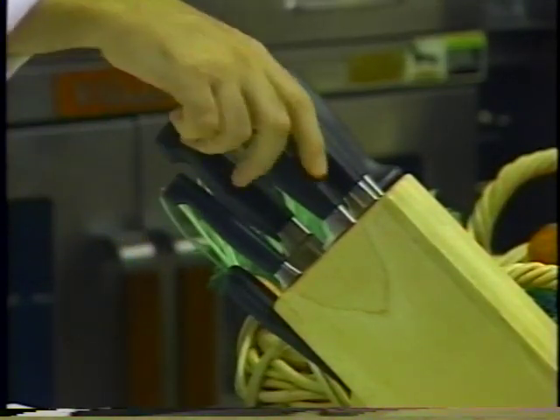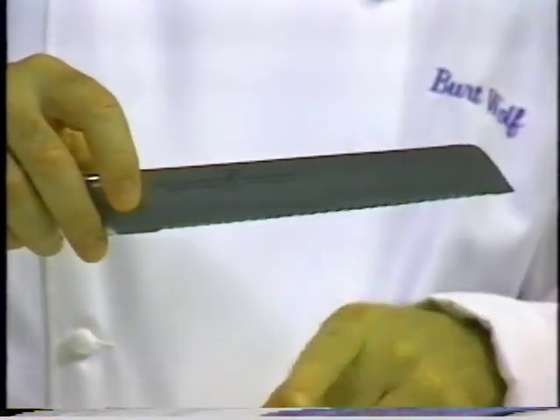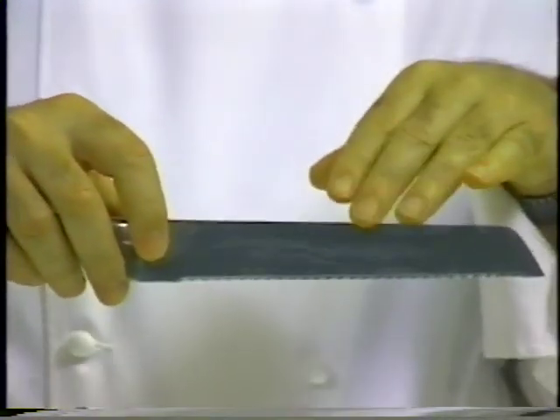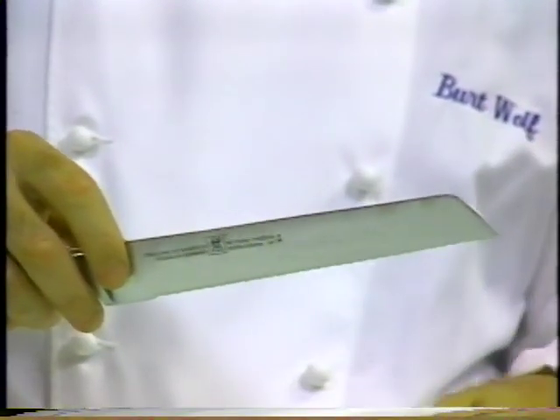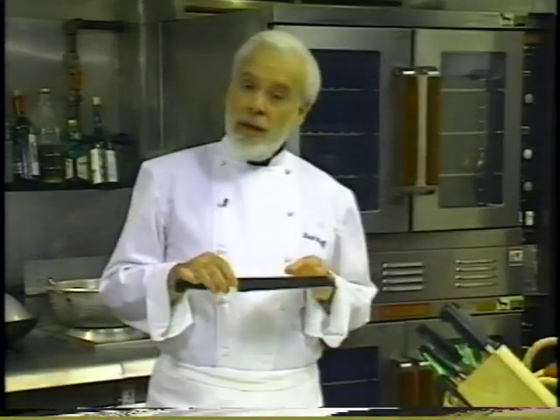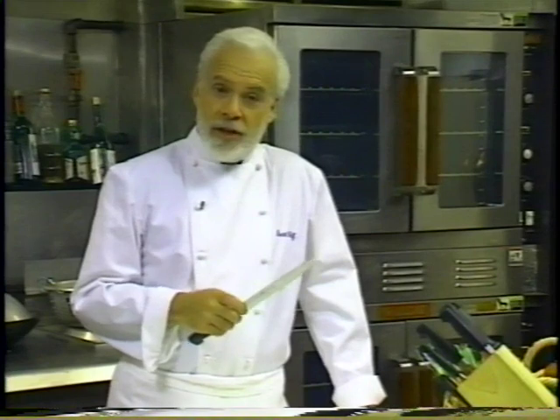Next is an eight-inch bread knife with a serrated blade. A serrated blade has a cutting edge made up of a wave formed in two successive processes. First, the scalloped profile is cut out from the metal blank and the metal along each cutout is thinned sharply by hollow grinding — this method virtually scoops out the metal to form a shallow hollow. It was developed during the early years of the 20th century for use on straight razors, and it's the ideal method for putting a very thin sharp edge on a thicker blade.